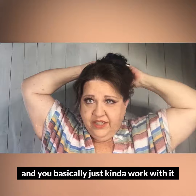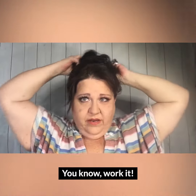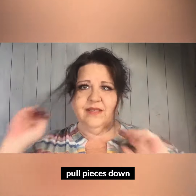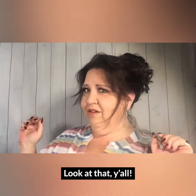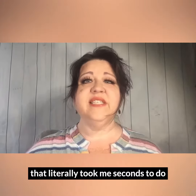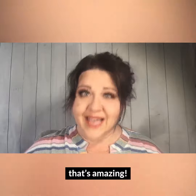You just kind of work with it — pull pieces down. Oh my gosh, look at that, y'all! That literally — you sat there and watched me do it — took me seconds. That's amazing!